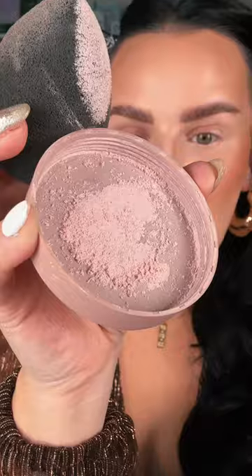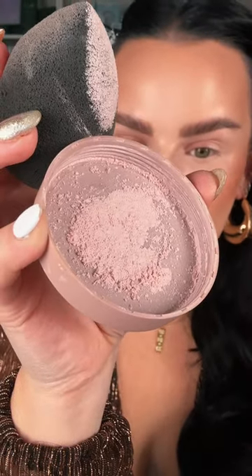This is 100% the best set in powder that dropped in 2023. This is the Dominique Cosmetics Brightening Set in Powder, and I like shade Rosita. I love the pink to brighten, and it's super finely milled.